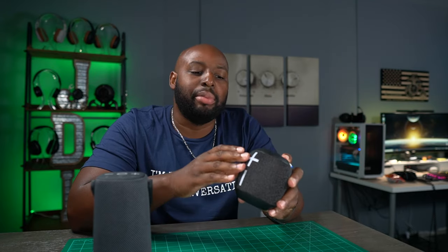First off, we got the Tribit Stormbox Pro. And then we got this one right here — this one is highly slept on. This is the UE Wonderboom 2. I absolutely love the button layout on here. Tribit kind of copied it a little bit with their Stormbox speakers. If it ain't broke, don't fix it. It's a 360 speaker and has great sound. The only negative thing I see about this speaker is the usage of micro USB instead of USB-C.